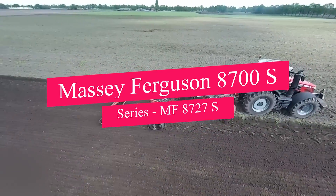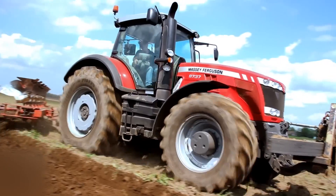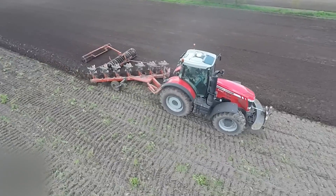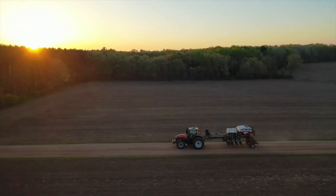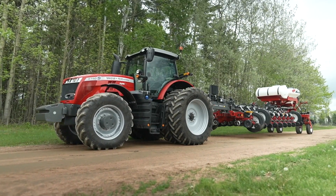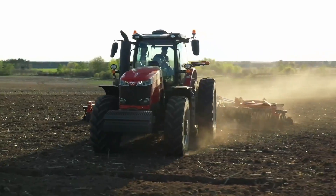Now let's explore the Massey Ferguson 8700S Series, MF 8727S. A symbol of power and cutting-edge technology in row crop farming, this tractor is renowned for its formidable strength and efficiency in handling demanding tasks. Tailored for precision in row crop operations, the MF 8727S is not just a workhorse, but a sophisticated ally in agricultural excellence. With a robust engine tuned for purposeful power, it excels in cultivating, planting, and harvesting within tight-row configurations. The spacious ergonomic cabin ensures operator comfort during extended hours, enhancing focus and reducing fatigue. Advanced technology from precision farming applications to intuitive controls makes the MF 8727S a beacon of operational efficiency, becoming a dependable partner in executing every row crop task with precision.